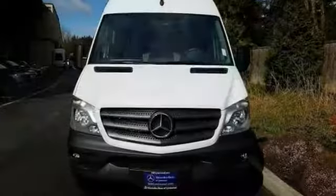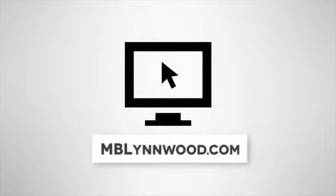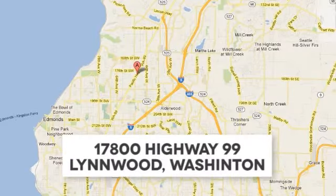Come take a closer look today. Call us at 425-673-0505, online at mblynwood.com, or stop in and visit at 17800 Highway 99.